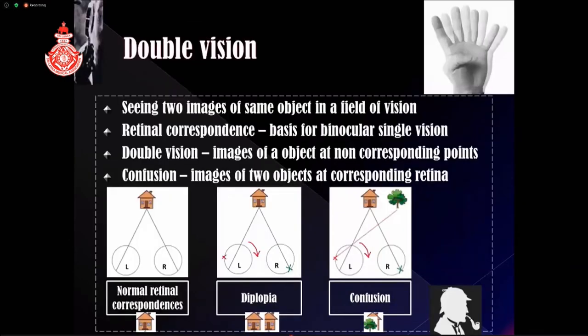Moving to the next topic: double vision — seeing two images of the same object in the field of vision. Single vision with both eyes occurs because each object's image forms on corresponding retinal points wired to the same locus in the occipital brain. When there is misalignment, images do not form on corresponding points and there is double vision. There is also a special scenario where corresponding retinal points receive images of two different objects, leading to overlapping images and confusion in the brain.